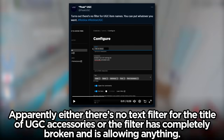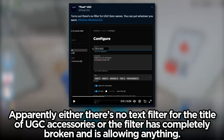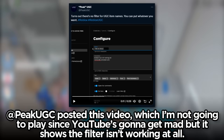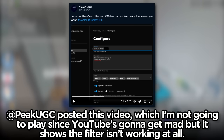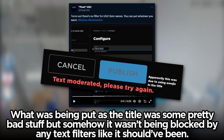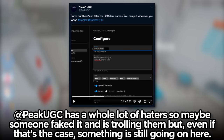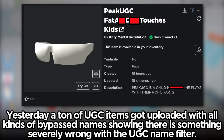Apparently either there's no text filter for the title of UGC accessories, or the filter has completely broken and is allowing anything. Peak UGC posted a video — which I'm not going to play since YouTube's going to get mad — but it shows the filter isn't working at all. What was being put as a title was some pretty bad stuff but somehow it wasn't being blocked by any text filters like it should have been. Peak UGC has a whole lot of haters so maybe someone faked it and is trolling them, but even if that's the case, something is still going on. Yesterday a ton of UGC items got uploaded with all kinds of bypass names, showing there is something severely wrong with the UGC name filter.